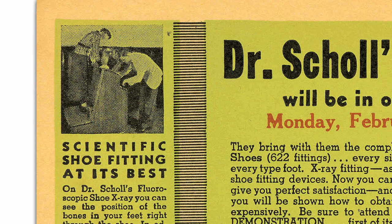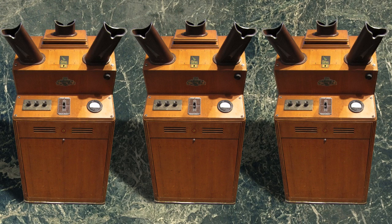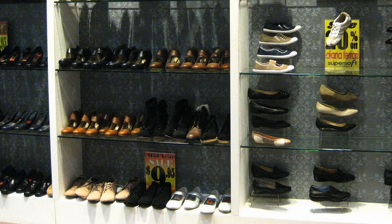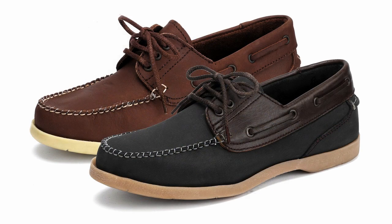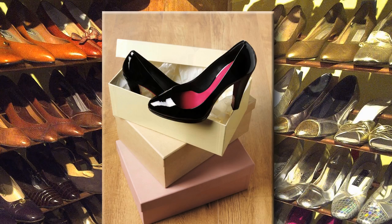Clearly, shoe stores that had fluoroscopes made more sales and profits than those that didn't. They were a great sales gimmick, and stores bought them by the thousands. But there were some business problems with fluoroscopes. They were expensive for the shoe stores to buy and took up lots of floor space. They actually diverted attention away from the sales of shoes, since many customers just wanted to see their feet. On Saturday mornings, the long lines of feet lookers blocked the aisles.